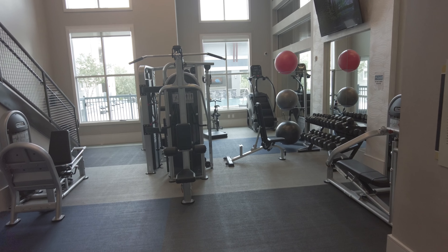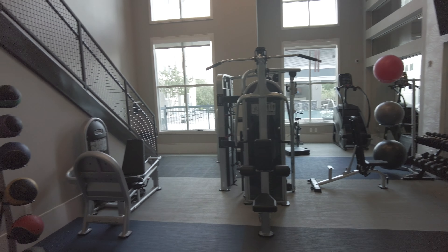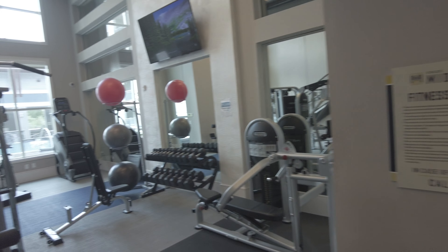Hi, this is Grant Bynum with Uptown 101 Houston. We're at the fitness center for the Dolce Midtown. This is on the second floor, and all of the residences pretty much start on the second floor. The first floor is just going to be parking and stuff like that. So here we go.